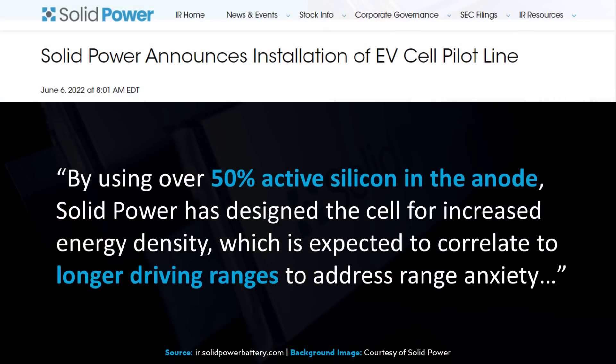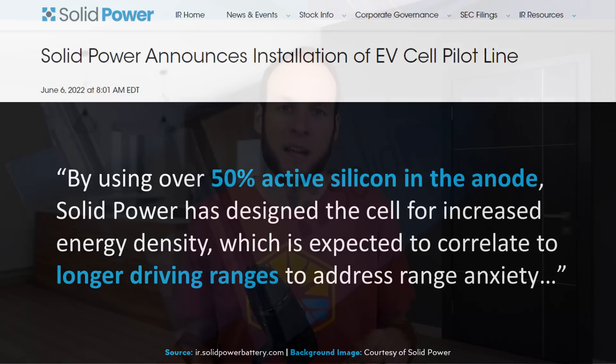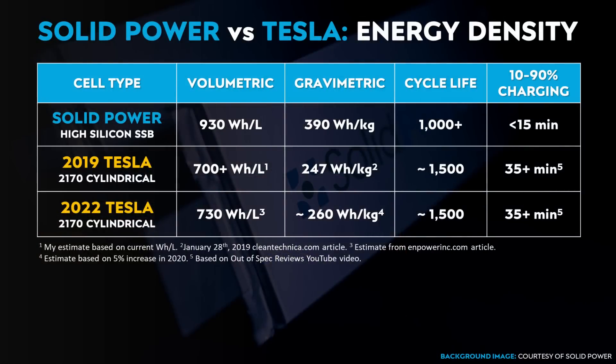According to this June 6 SolidPower press release, these new all-solid-state battery cells have over 50% active silicon in the anode. The energy density numbers I just mentioned are at the cell level, which is an important metric, but obviously the more important metric is the pack-level energy density — we don't yet have that data. When it comes to cell-level energy density, these battery cells compare very favorably to Tesla's 2170 battery technology. These new solid-state batteries from SolidPower promise a huge improvement over current battery technology in both gravimetric and volumetric energy density, plus quick charging of less than 15 minutes from 10 to 90%.